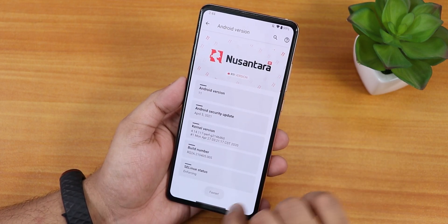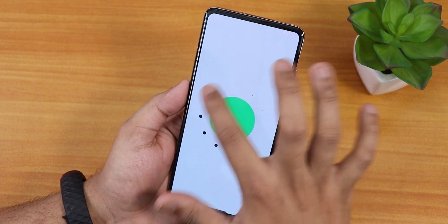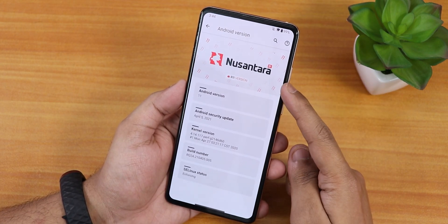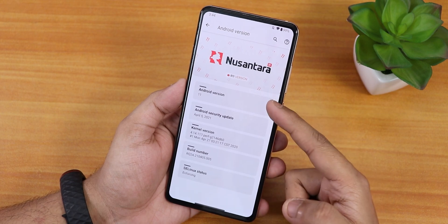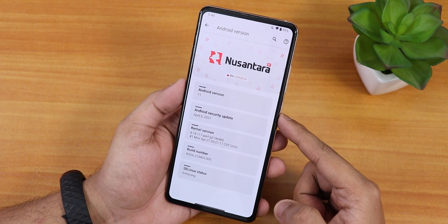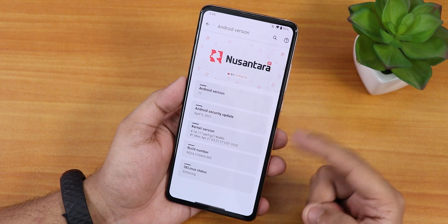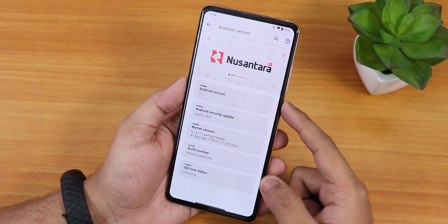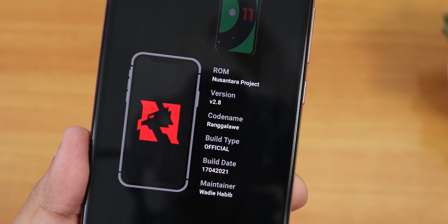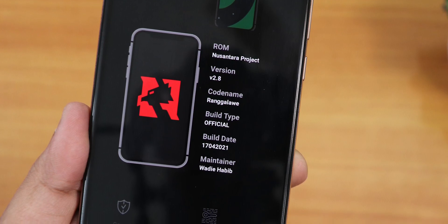Here is how the about section looks like — Android 11 is shown. If you go into the Android version it shows the Easter egg. We have the Nusantara OS logo and the Android 11 version. The security patch is the latest at April 5th 2021. The stock kernel is the perf g-kernel, SELinux status is enforcing, and the Nusantara Project version is 2.8, an official build maintained by Wadi Habib.